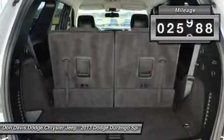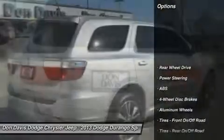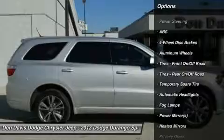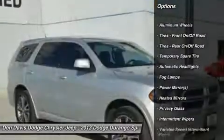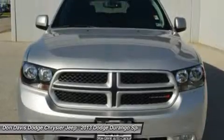This vehicle has less than 30,000 miles. Here are some of this vehicle's great options: traction control, stability control, anti-lock braking system, steering wheel audio controls, adjustable steering wheel, and power steering.